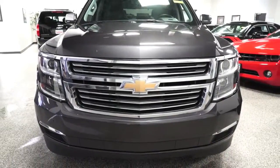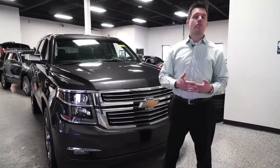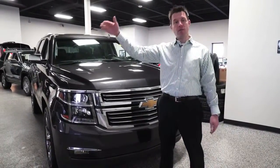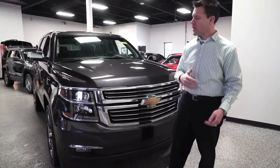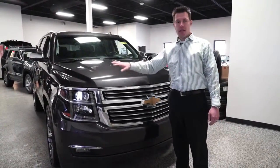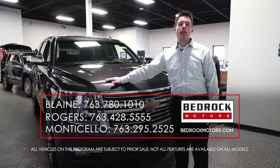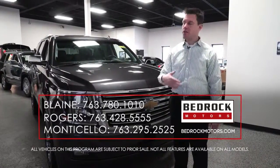One thing that's neat about Bedrock Motors is our price points. We have cars that are maybe a thousand or two, and cars all the way up to fifty thousand dollars, with everything in between. Just because you see this almost-new 2015 doesn't mean that's all we carry — we may have 15, 20, or 30 older body style Tahoes outside at all different price points.